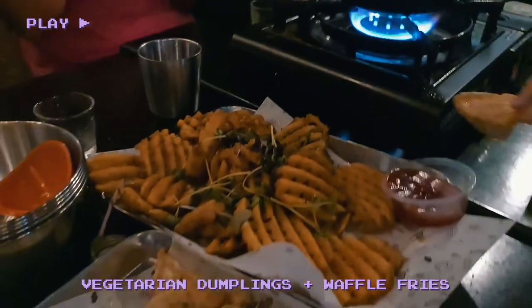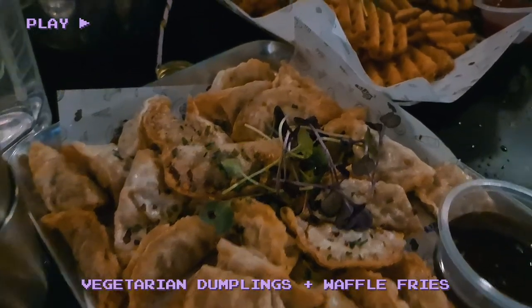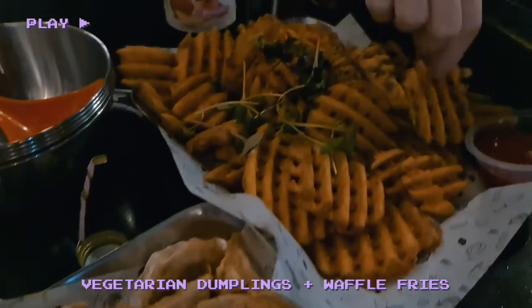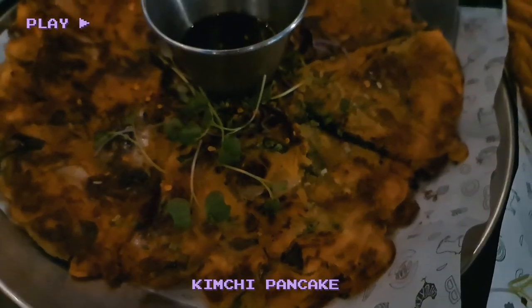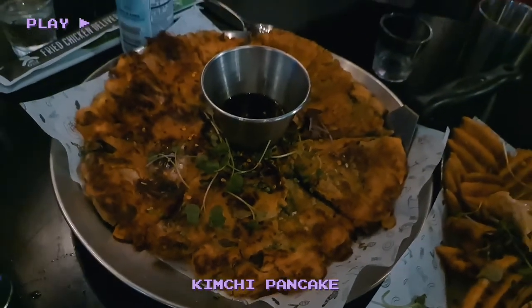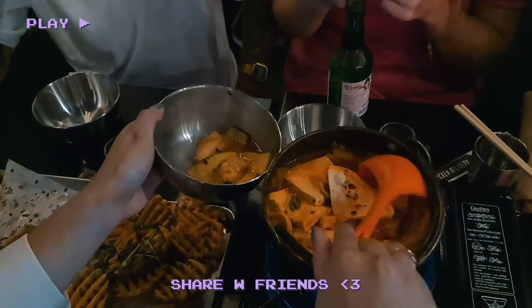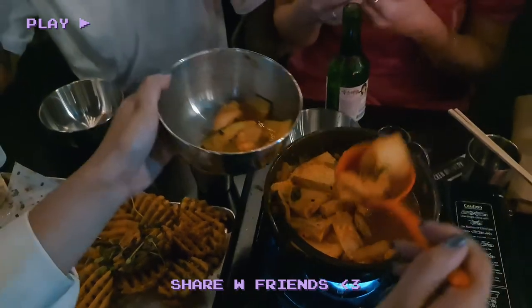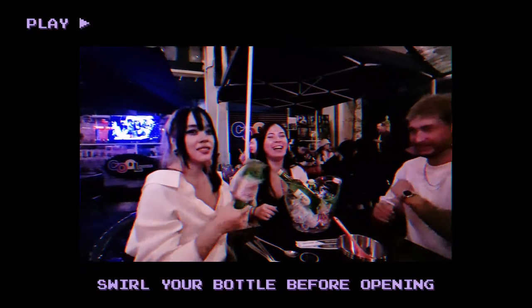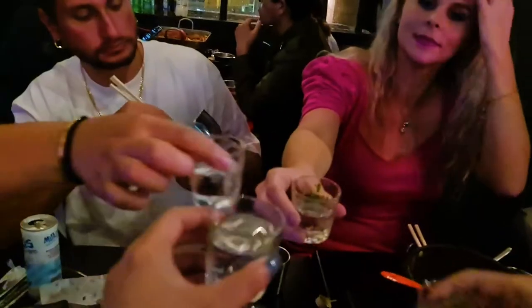Their menu highlights vegetarian options, which is super handy. We order food that is shared with friends like dumplings, waffle fries and the kimchi pancake. Most of their dishes come with a side of daikon, which is small cubes of crunchy and tangy pickled radish. I like to swirl the bottle and then slap the bottom of the bottle with either my palm or elbow to show it who's boss.